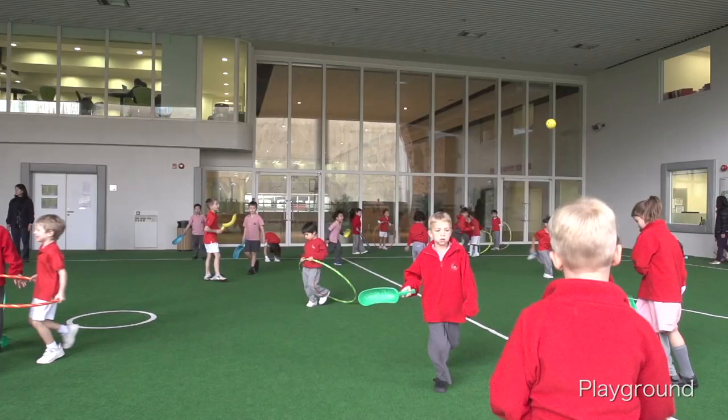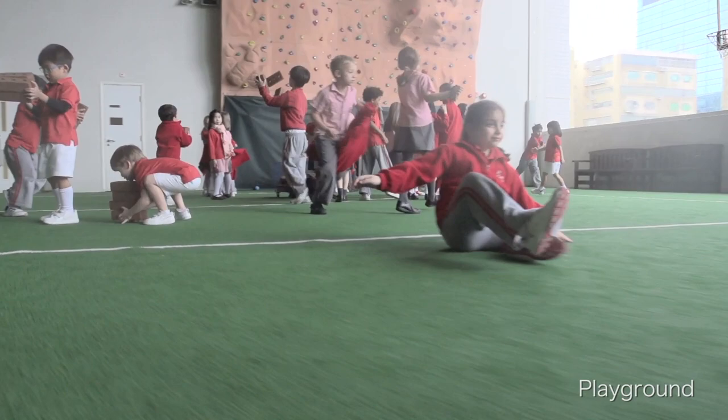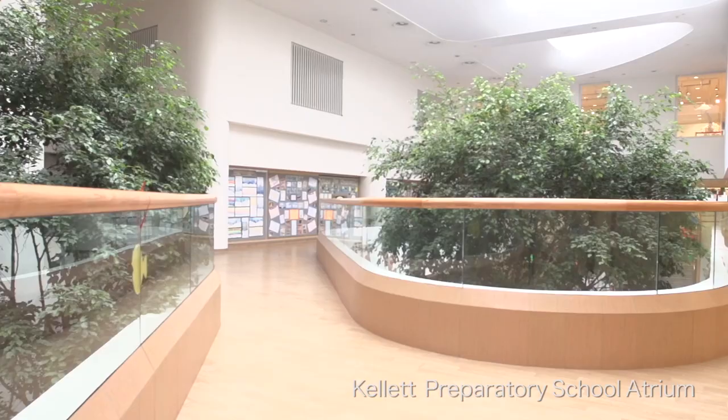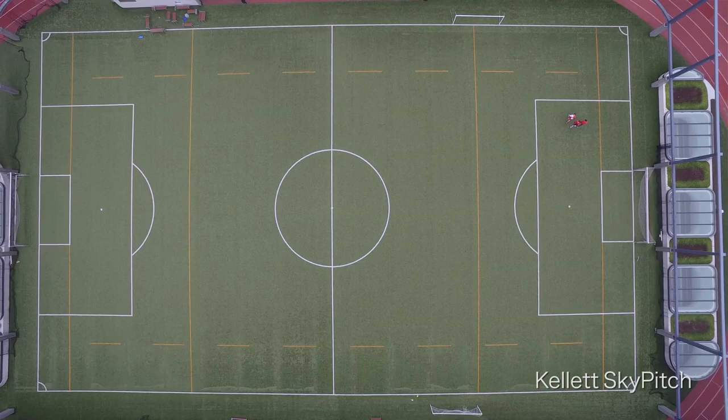I like to play outside every morning and every break time. We've got a roof over our playground. I like to play in the covered area because there's lots of space to build. We are learning about the environment — we even have trees in our building.